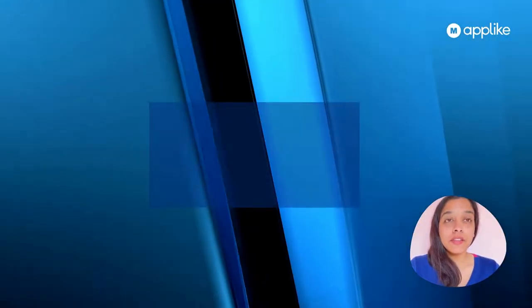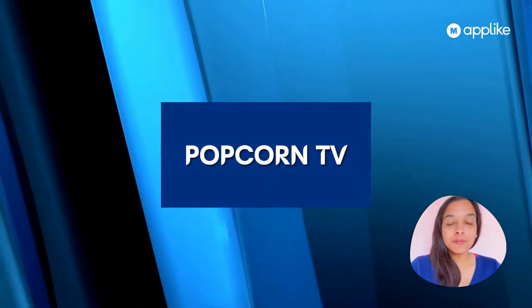Pluto TV, Cinema APK, Crackle, and the fifth is Popcorn TV.